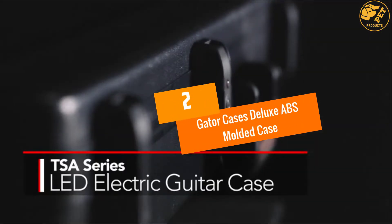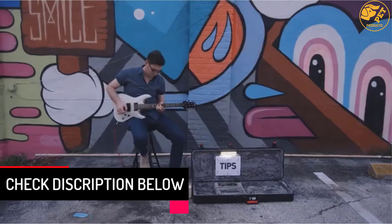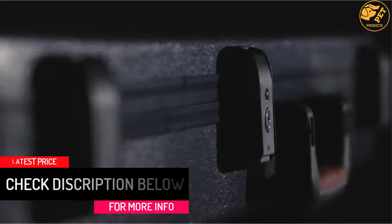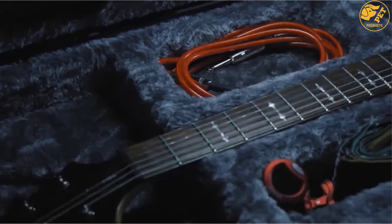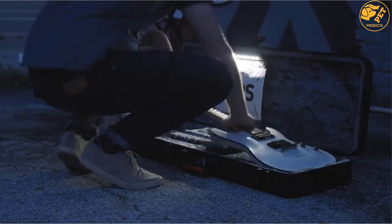At number 2, the Gator Cases Deluxe ABS Molded Case. Have you ever imagined any guitar case with LED light? Perhaps not. Gator Cases Deluxe ABS Molded Case has brought it to reality — this case holds a built-in LED light inside that allows you to access in dark or low light. You can use it manually or automatically. Soft polyfoam defends rough weather and works to hold the guitar into place.